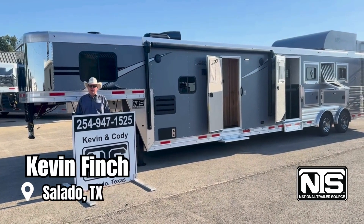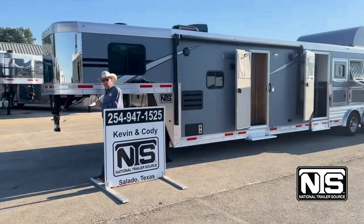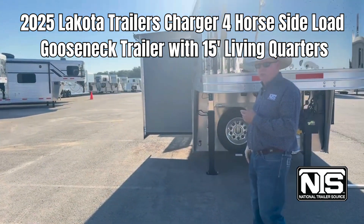Hello folks, this is Kevin Finch with National Trailer Source in Salado, Texas. I want to show you this new 2025 Lakota Charger 4 horse 15 foot short wall we just received.